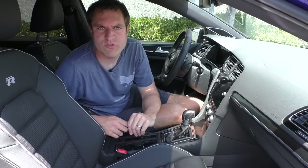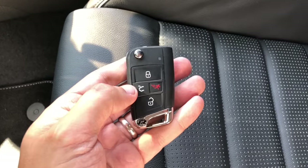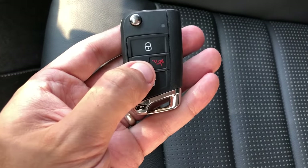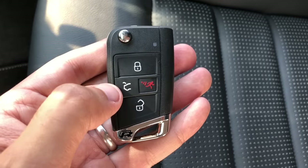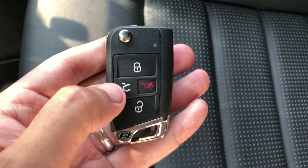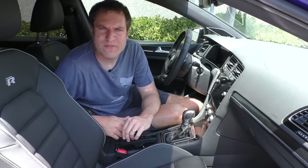One other little interesting item with the key: it has all the usual buttons — lock, unlock, whatever. There's also a red button with a guy running. I think that turns on the alarm. Is that supposed to imply someone is breaking in and then you turn on the alarm and he ran away? It's a very strange diagram to turn on the alarm, but that's what they went with.